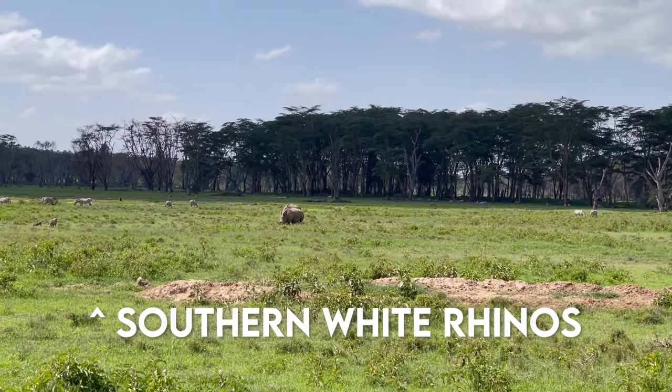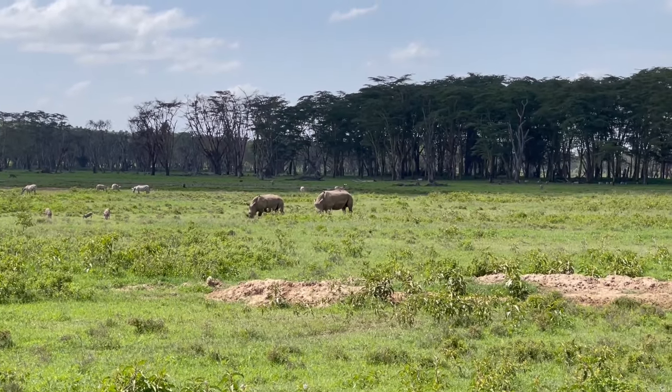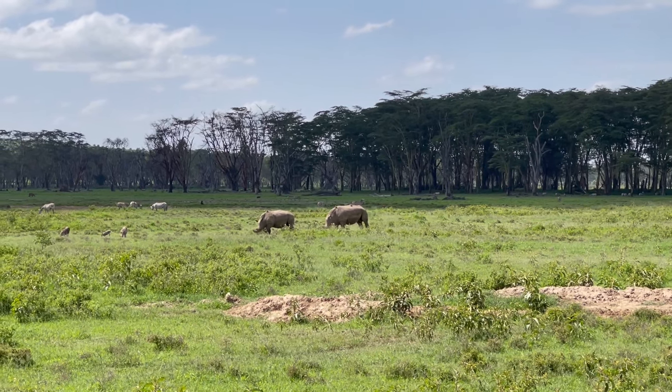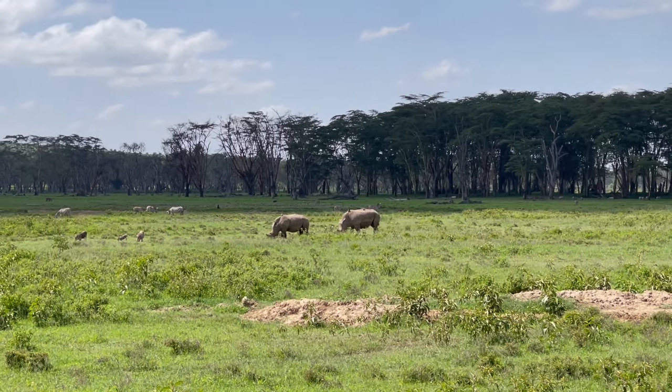We have found a southern white rhinoceros — two of them. What's so cool about this view right now is I'm just gazing over the horizon and I see so many different species: warthogs, ostriches, zebras, rhinos, gazelles, impala, pelicans. There's so much to take in.